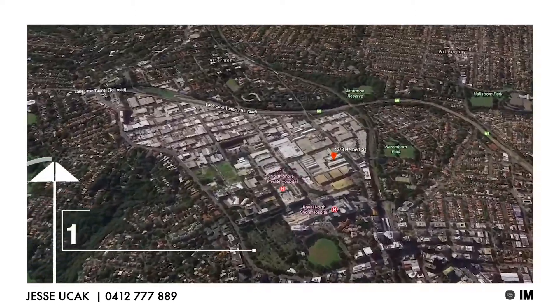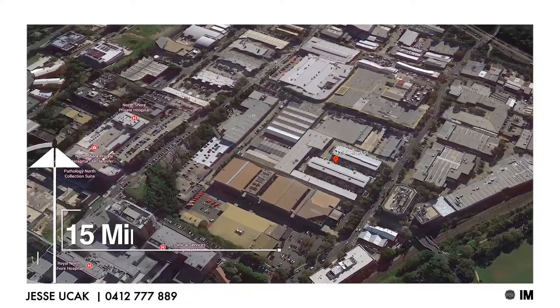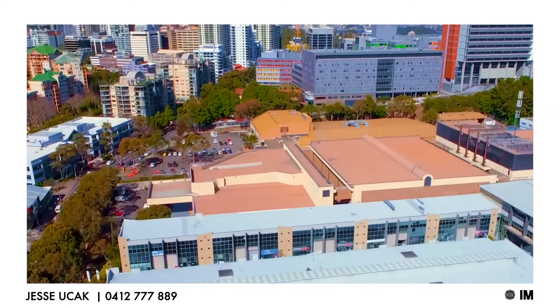The suites are located in St. Leonard's Techno Park, which is in close proximity to the Royal North Shore Hospital and Artarmon train station.